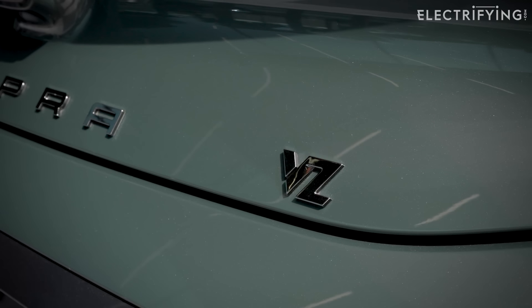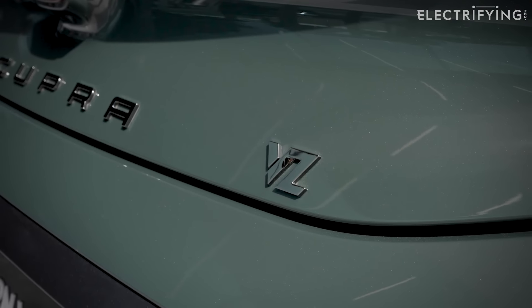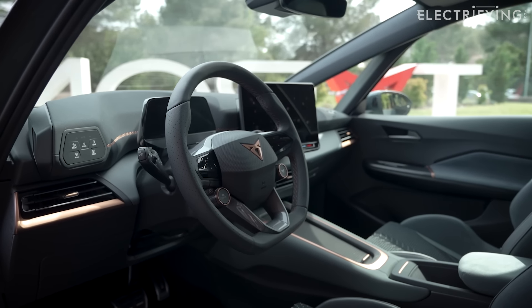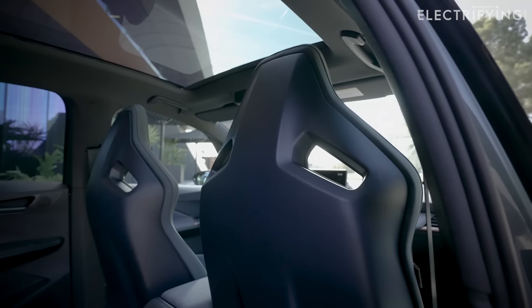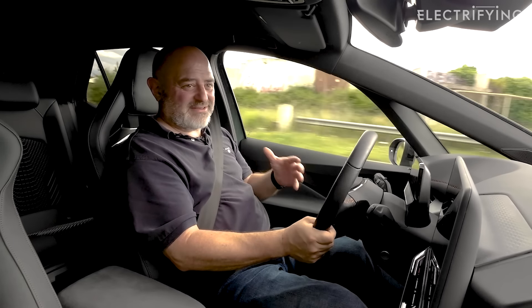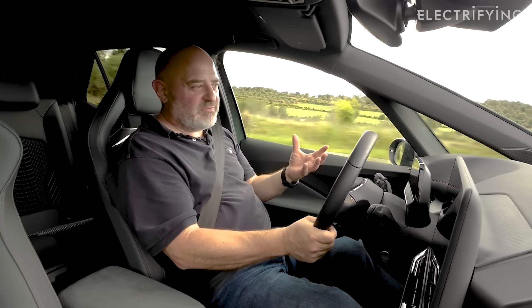There's a VZ logo in dark chrome housed on the vehicle's boot, as well as Cupra lettering in a dark chrome colour. Inside gets sport seats, a slightly larger 12.9-inch infotainment system, and you can pay extra to have a Sennheiser 425W 10-speaker audio system — that's of particular interest to me, because when I ran a Born I noticed that the stereo sounded awful. It had the kind of sound quality of one of those musical Christmas cards you get.